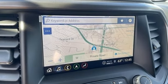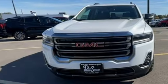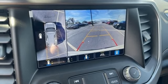Auto-dimming rear-view mirror, doors and push-button start proximity key, dual-zone climate control, AM-FM satellite radio, V6 engine, front heated bucket seats,